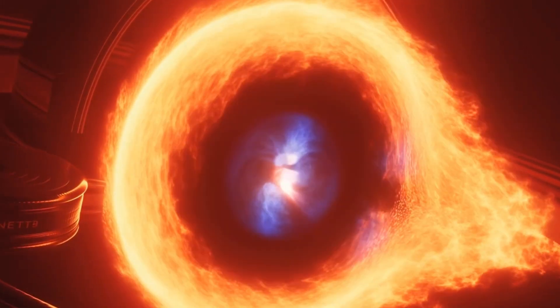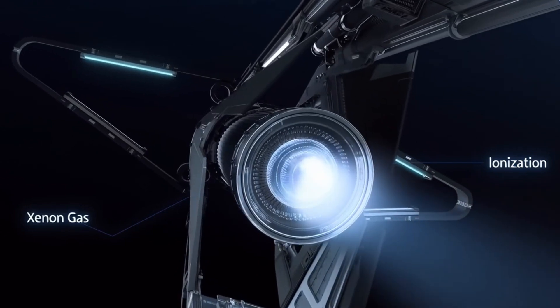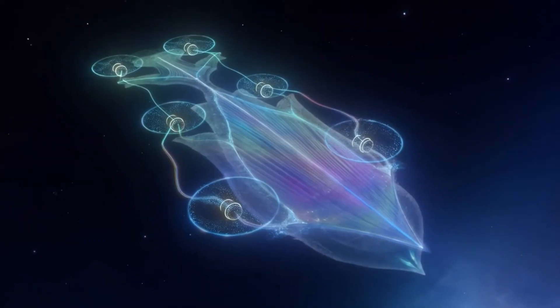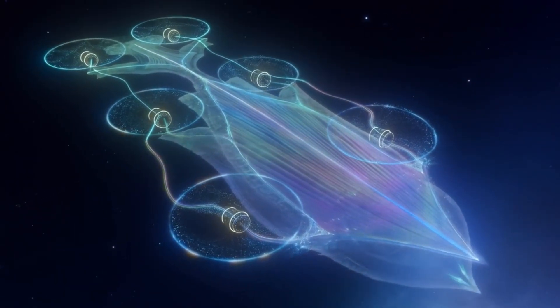The ion thrusters provide precise, efficient thrust for long journeys, using electric fields to accelerate ions without consuming traditional fuel.